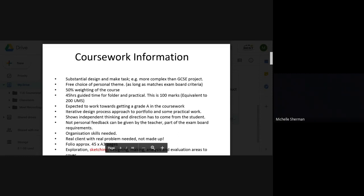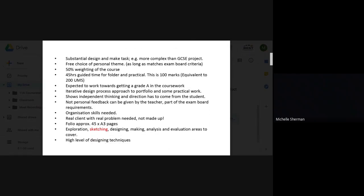For coursework, you will need to come up with your own design idea for a project. This has to be more complex than a GCSE, and it's 50% weighting on the course. You are expected to show the iterative design process, which means going backwards and forwards with your design ideas and development, and recording your information along the way.